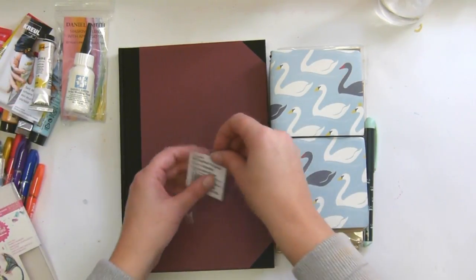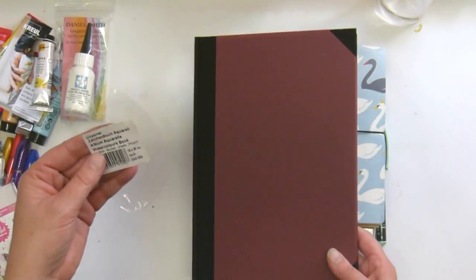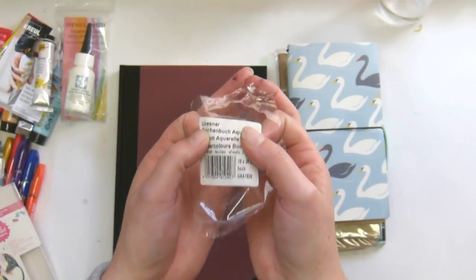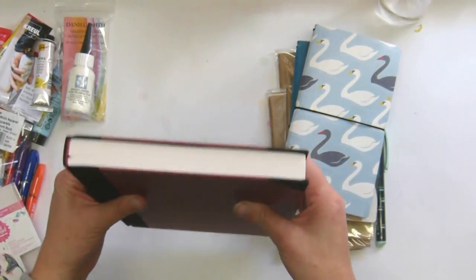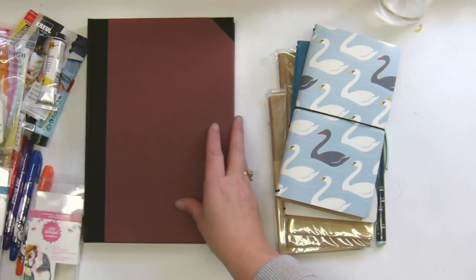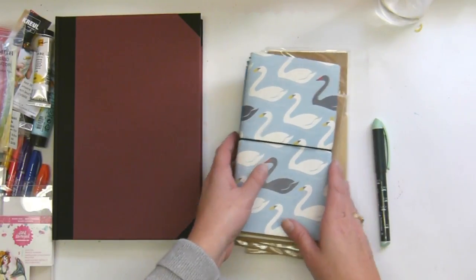I didn't realize this but it's the home brand of the art store, and it is a gorgeously thick watercolor journal with lovely thick pages. I am going to have so much fun with that — it's just going to be good.